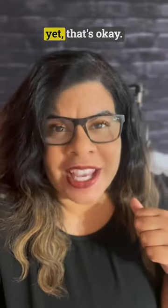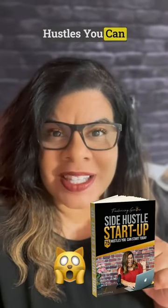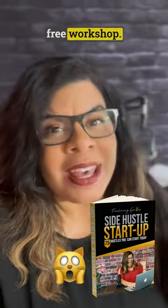If you don't work for yourself yet, that's okay. I'm going to show you how to do it. Go to freelancinggenius.com, pick up my absolutely free book on side hustles you can start today, and watch my free workshop. See you there.